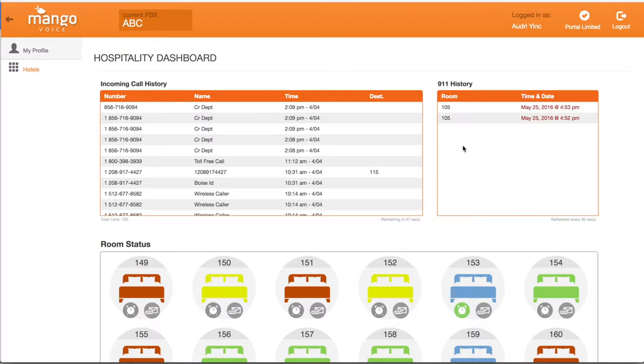With the 911 screen, front desk staff can quickly see which room called for help and direct emergency services to that location.